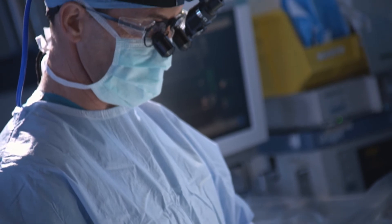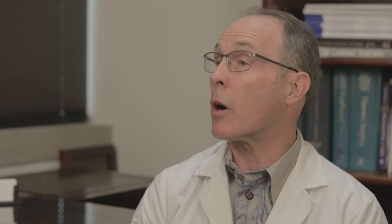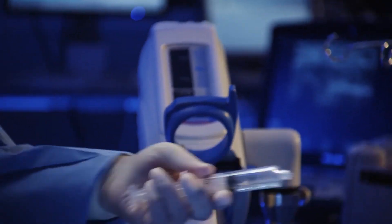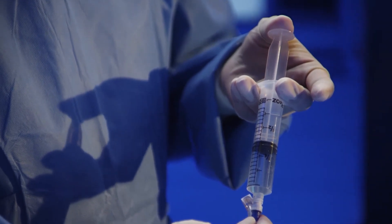Straub is committed to developing a hybrid suite because it really does offer us the next level in heart care and vascular care, but it's going to take community support as well. It's an expensive endeavor, and we need the community behind it. Every day I get people that thank me and my team for the work we do at Straub. I'm really excited to be able to bring that to the next level with the hybrid suite. I think we're going to be able to help more people with more conditions, less invasively, and get them home to their loved ones sooner.